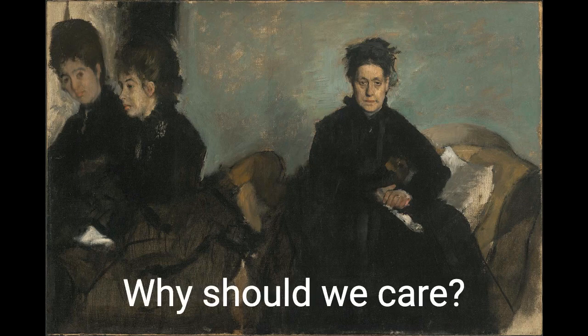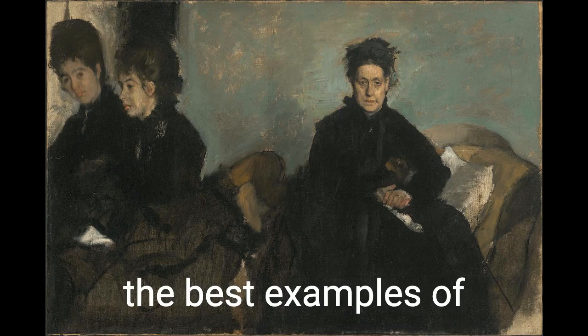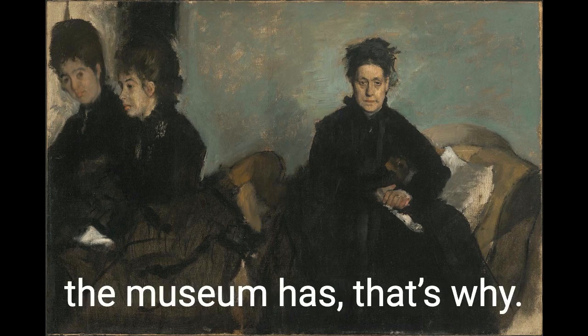So why do we care? Why should we care? Because this is one of the best examples of how Impressionism is the gateway to modernism that the museum has. That's why.